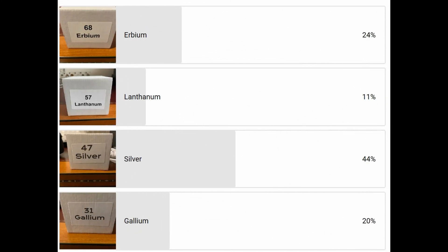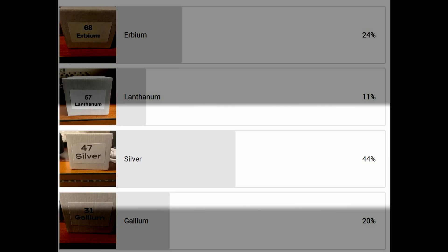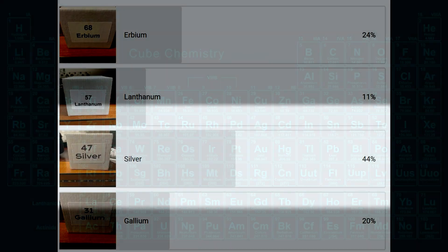Two weeks ago we did a poll and asked you what of four elements you would like us to discuss, and you chose silver. Now it's likely one of the most beautiful elements in the periodic table, so let's dive into the details.